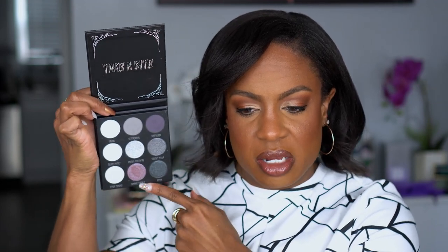This is another TJ Maxx or Marshall's buy — the BH Cosmetics Venom Palette. I bought this when I went on my cool tone kick. I thought the color story was interesting — different from anything else in my collection — and it was really discounted. Y'all know TJ Maxx and Marshall's always have everything on sale, so I grabbed it on a whim.